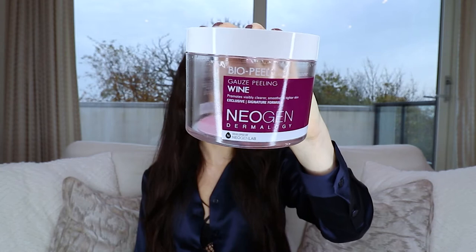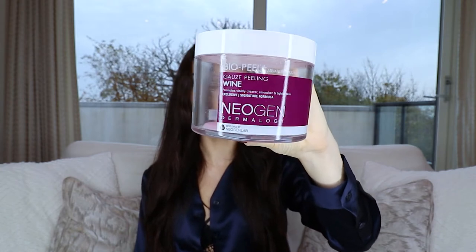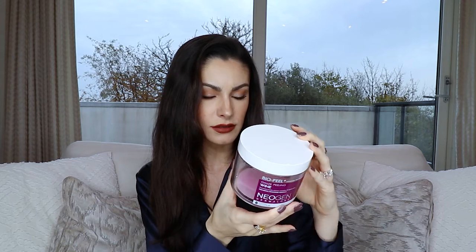The next product is my Bio Peel Gauze Peeling Wine Pads by Neogen. I'm literally almost done with them — I think I have one left. It promotes visibly clearer, smoother, and tighter skin. I believe it's a glycolic acid peel; it doesn't actually make my skin peel but really helps resurface my skin, make it look smoother, and helps with breakouts.